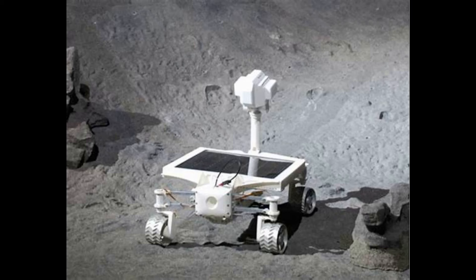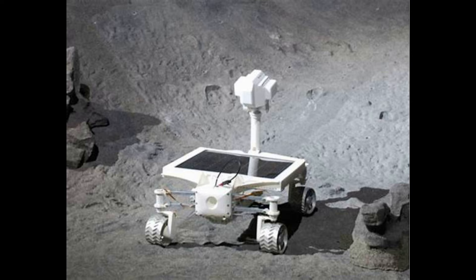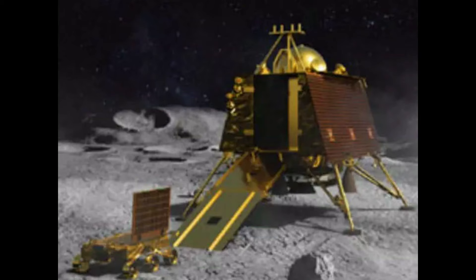It is equipped with a Spectropolarimetry of Habitable Planet Earth payload, which will conduct experiments such as measurement of variations in polarization from clouds on Earth, a spectroscopic analysis of Earth's atmosphere, and collection of exoplanet signatures that would identify habitability.